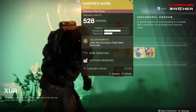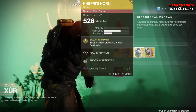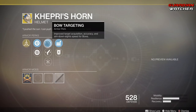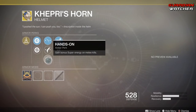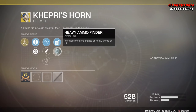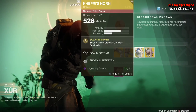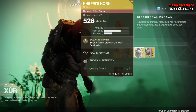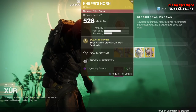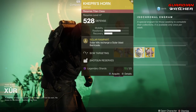Next, let's go over to Capri's Horn. The exotic perk on this is Solar Rampart, which means solar kills recharge a Solar Blast Barricade. Then we have Bow Targeting, Hand Cannon Targeting, Hands On, Shotgun Reserves, and Heavy Ammo Finder. The perks on this are pretty good; however, this exotic really isn't that great, so I'm going to give it a Tier 3 to 3.5 in PvP, and probably just a 3 in PvE.